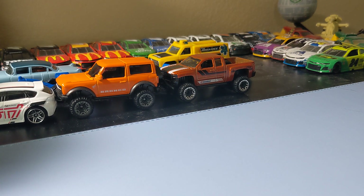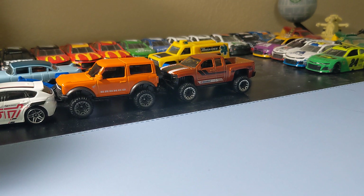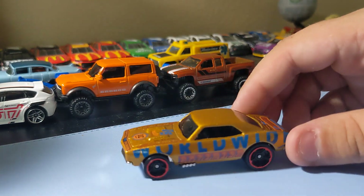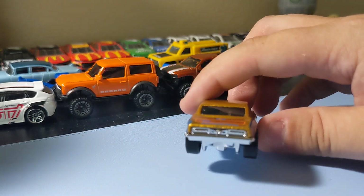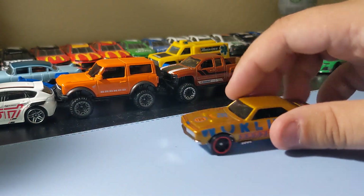Next up is the 67 Camaro. I love this tooling. I just don't like how they can't open the hood anymore — it's fully metal. But I still like this casting. This recolor is a lot better than the first one, I think. Love the gold-ish color to it. It's a decent casting, one of my favorites since I was growing up. So that one's really cool. Really happy to find this one.